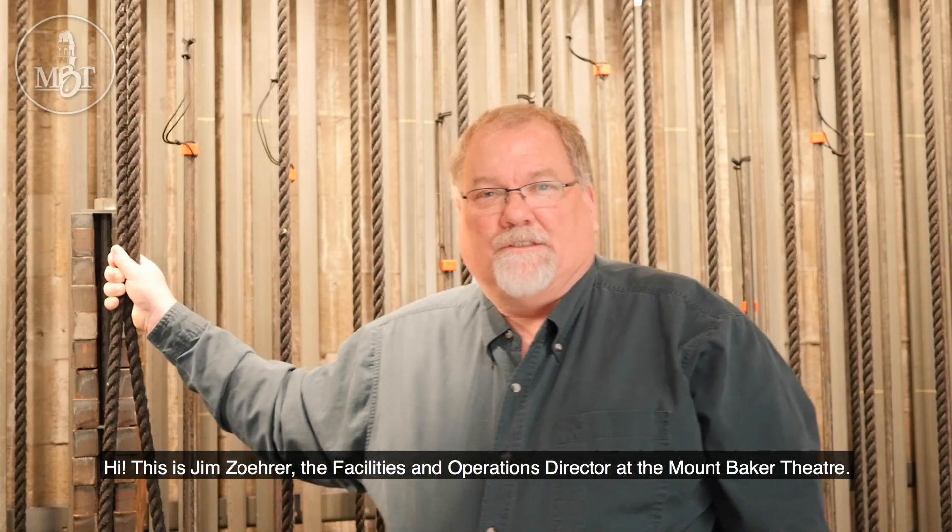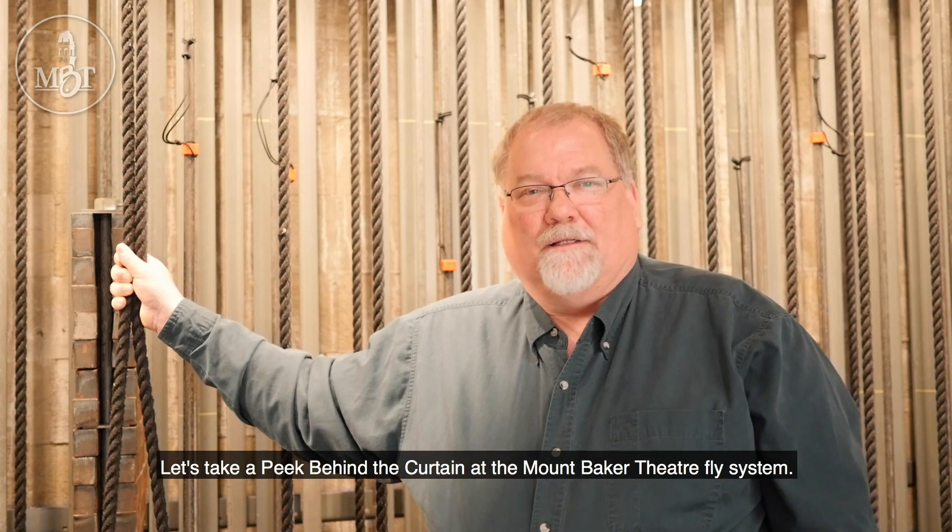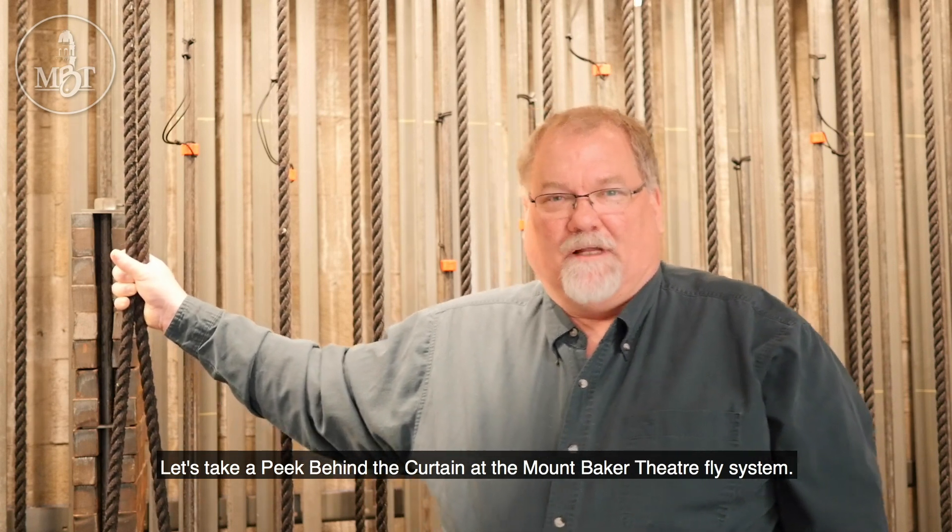Hi, this is Jim Zera, the Facilities and Operations Director at the Mt. Baker Theatre. Let's take a peek behind the curtain at the Mt. Baker Theatre fly system.